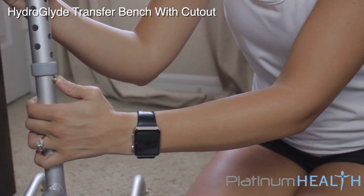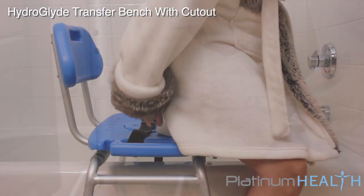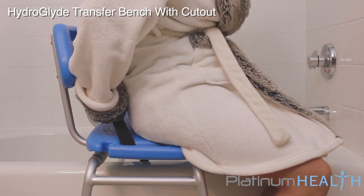The simple, tool-less assembly means the HydroGlide can be completely set up in less than five minutes. Once installed, operation is simple and intuitive.